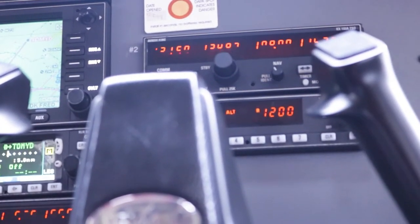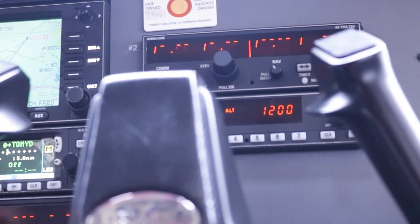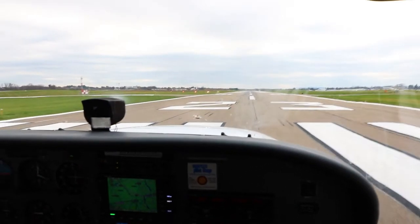Tower, Sittabri has traffic in sight, Sittabri 169 Papa Charlie. Tower, Lance 36546, ready for departure runway 23.